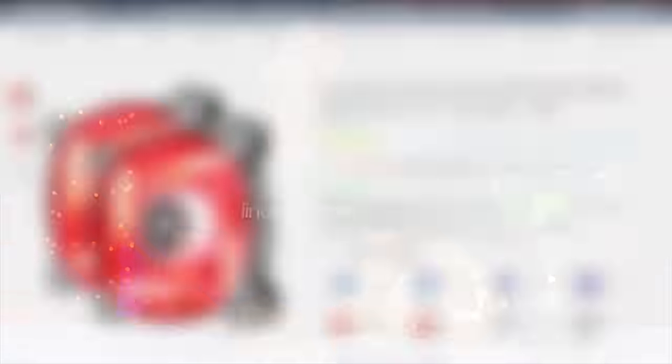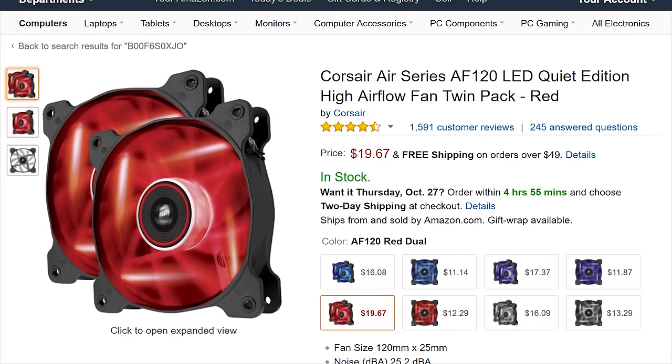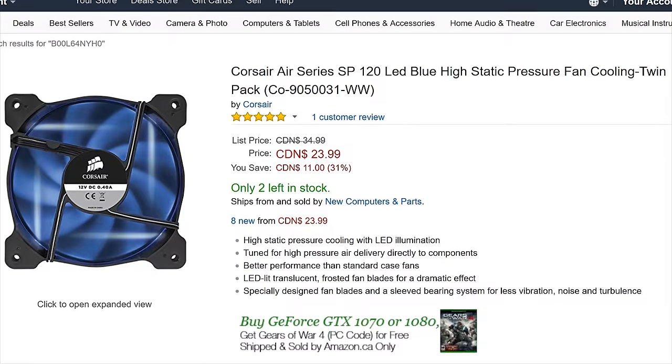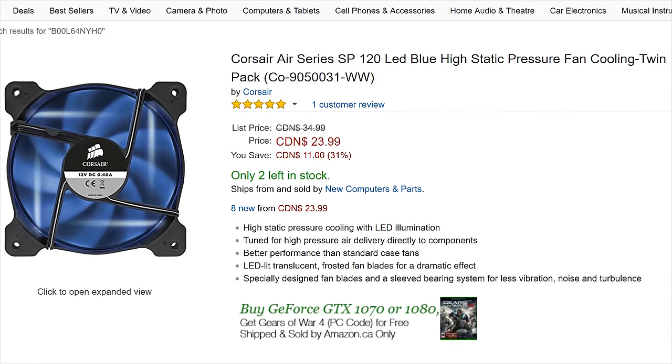For cooling fans, this was another 'are you guys even paying attention' moment for me. Corsair's AF series was far and away the most popular. To be clear, I've got no issue with Corsair fans, but the SP series is a better all-rounder. I know it, Corsair knows it. How many AF variants do they even have of their newer lineup?